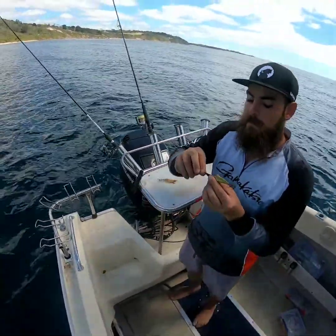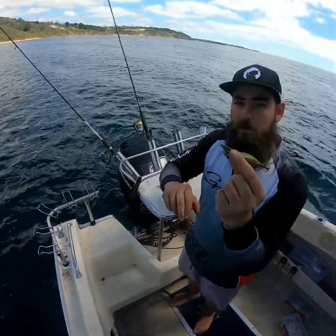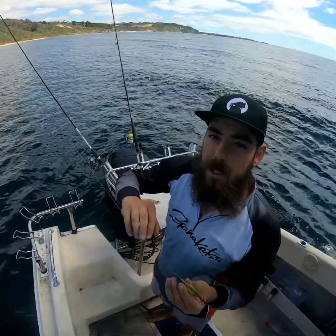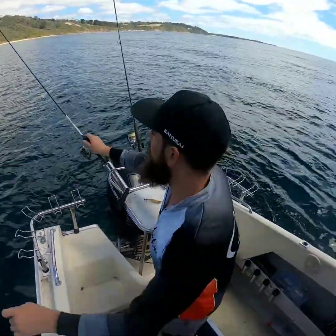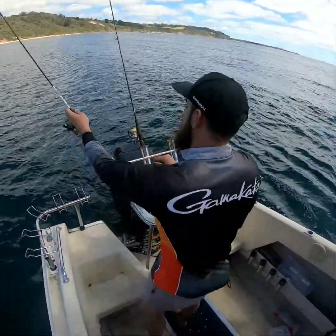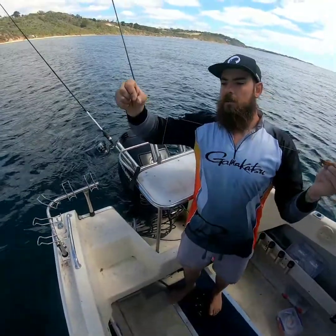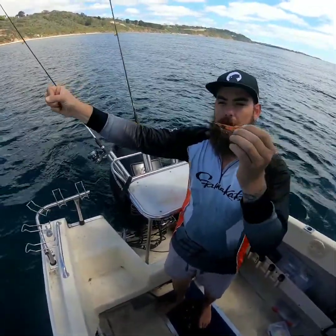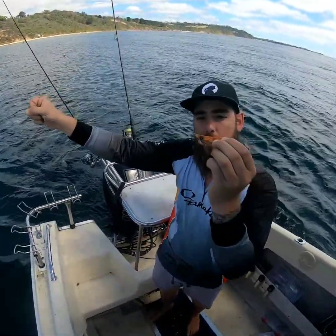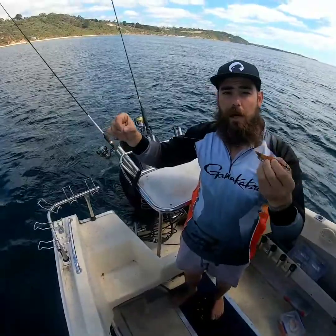I want to take you through a couple of rigs to use when fishing with squid jigs. The first one's very simple — straight to the end of the leader. You want to run about a rod length of leader; the pound depends on where you're fishing and how big the squid are. The second one is a Paternoster rig. You can see there we've got a sinker, and then about a foot of line to the squid jig. Some like to put the squid jig where the sinker is, but I like to put it at the end because that bit of length lets the squid jig be a little bit more free and natural in the water.